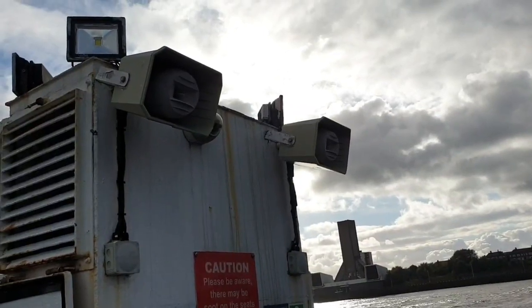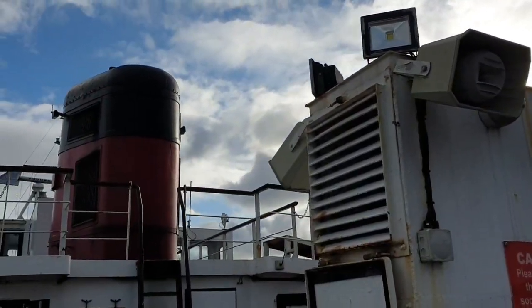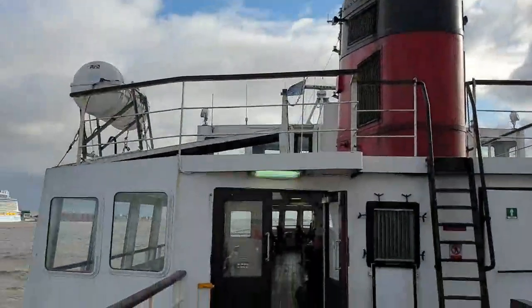The tall square tower, looking something like a giant stereo, is the Kingsway Road Terminal Ventilation Tower.